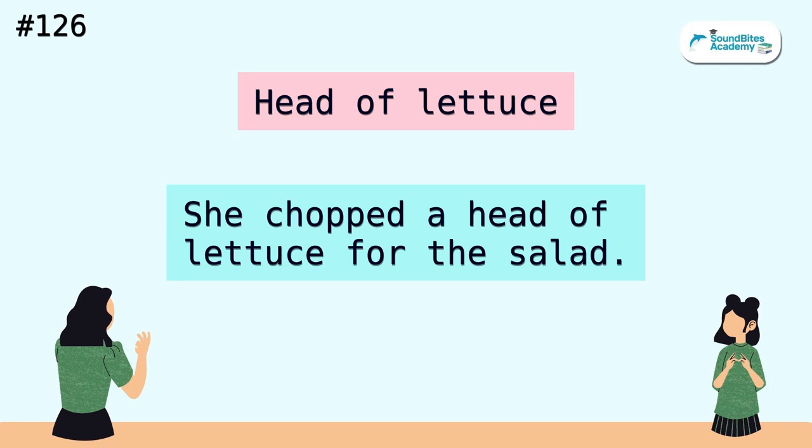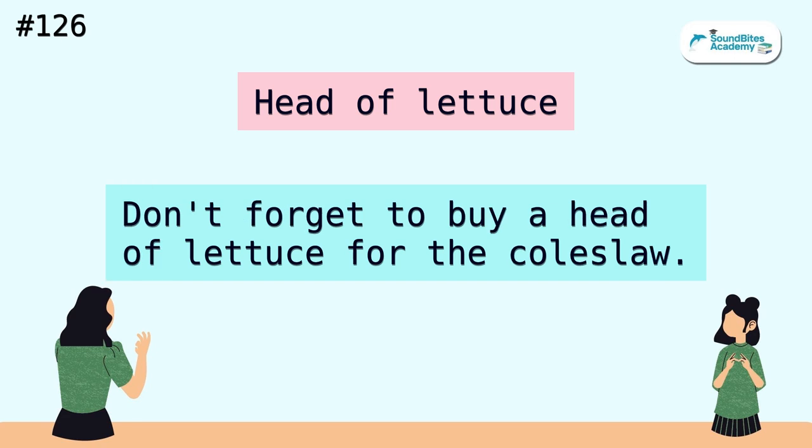Head of lettuce. She chopped a head of lettuce for the salad. Don't forget to buy a head of lettuce for the coleslaw.